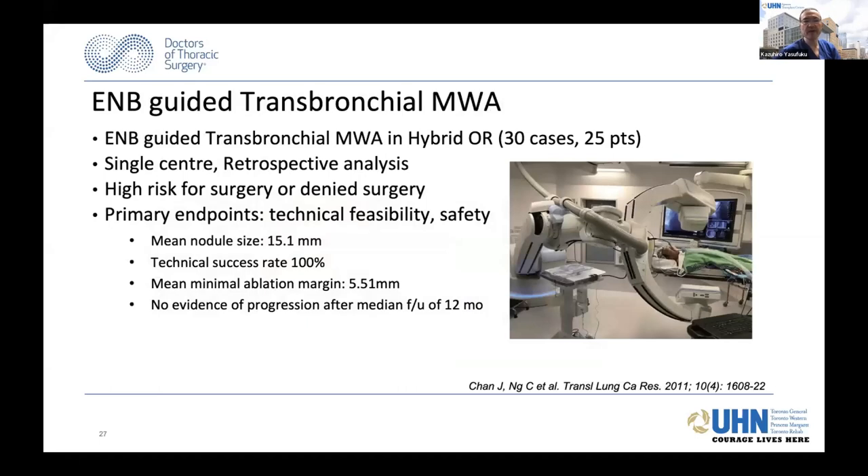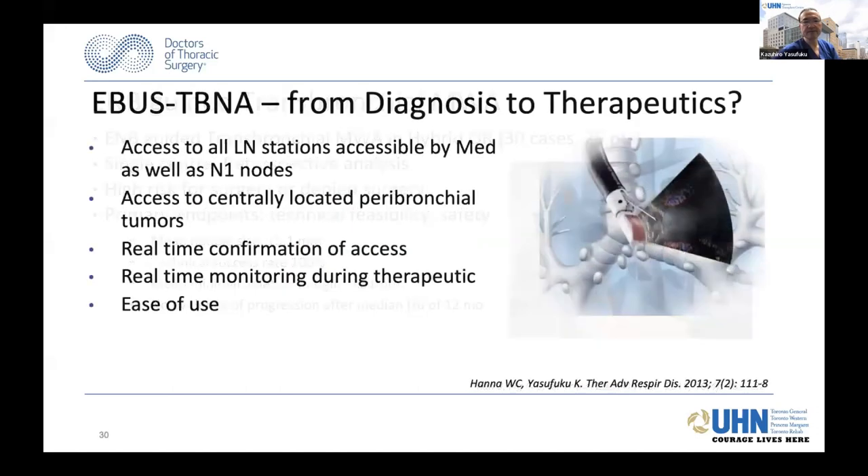You've heard from Calvin about microwave ablation—he has the most experience around the world. Shifting gears, we all know that EBUS-TBNA has really changed the way we practice. We primarily use it for diagnosis of lymph nodes. We have access to centrally located peribronchial tumors. The beauty of this device is real-time confirmation of access, and potentially real-time monitoring during therapeutics—it's very easy to use. So why not use this for therapeutics?